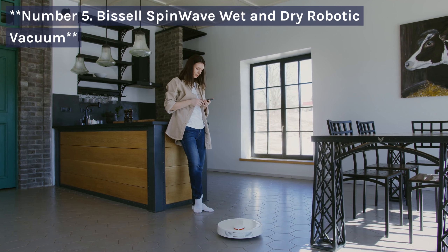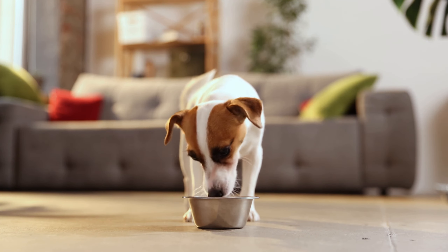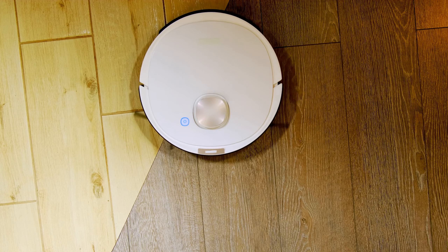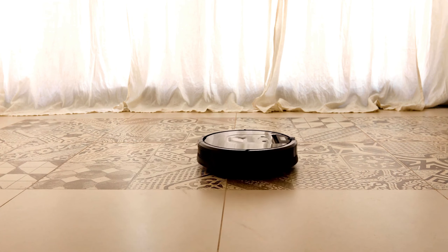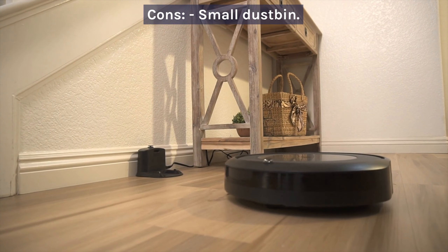Number 5: Bissell SpinWave Wet and Dry Robotic Vacuum. The Bissell SpinWave offers a unique wet and dry cleaning experience. It's great for homes with different floor types, but its dustbin capacity is limited. Pros: wet and dry cleaning, suitable for multiple floor types, affordable. Cons: small dustbin.